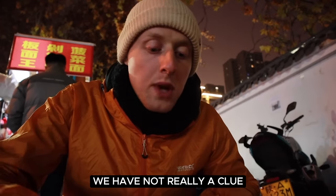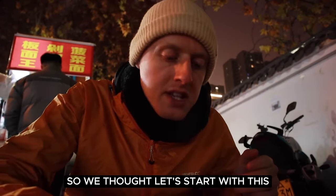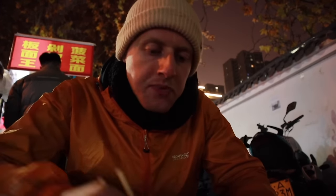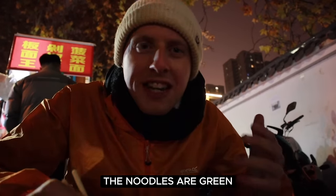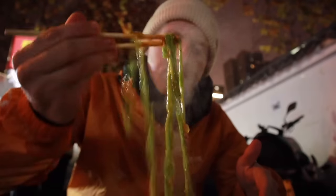So what is this? We have not really a clue — it just looked really busy so we thought let's start with this. Not sure really what to expect. Let's give it a little mix. Yeah, as Shannon said, the noodles are green, so I think there's spinach noodles.